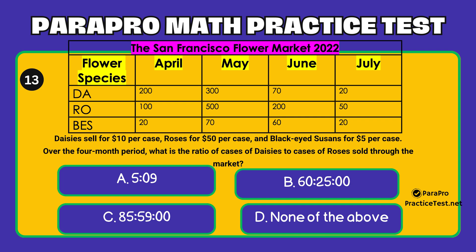Question number 13. Over the four-month period, what is the ratio of cases of Daisies to cases of Roses sold through the market? Option A: 5 to 9. Option B: 60 to 25. Option C: 85 to 59. Option D: None of the above.